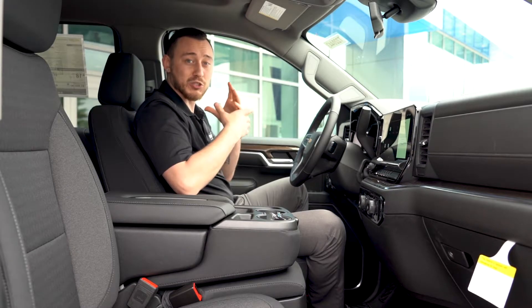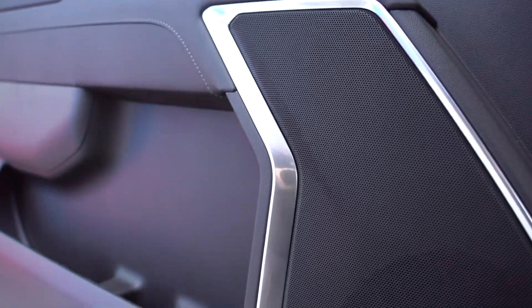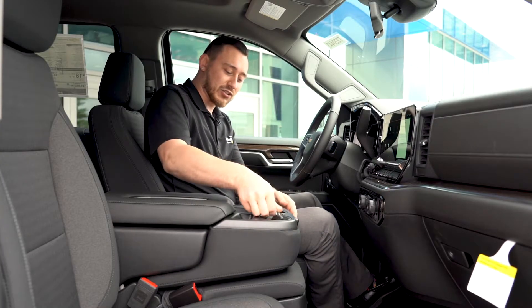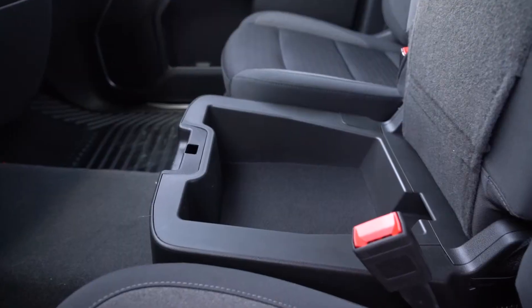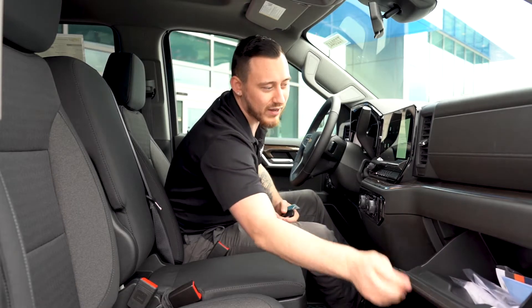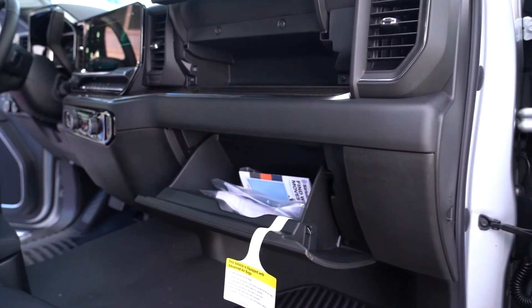One of the other awesome things is how much storage is in this truck — it's insane. You've got the doors, you've got some space right here, this seat actually lifts up and you get even more storage under the seat, as well as two glove boxes. You're going to have plenty of room to store things and it's definitely comfortable.